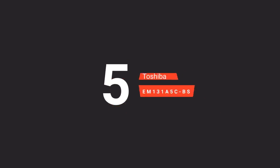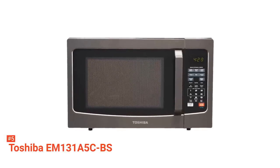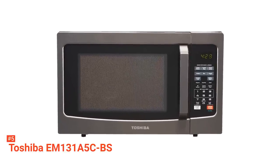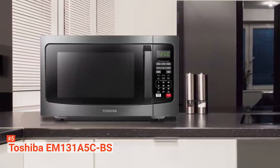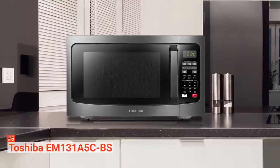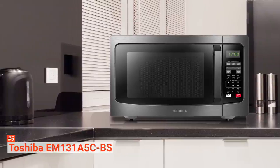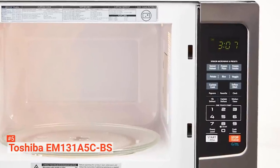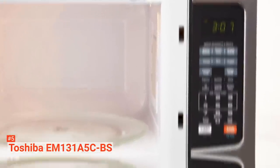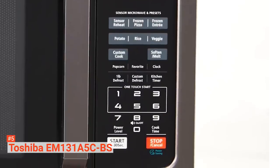The fifth product on our list is the Toshiba EM131A5CBS. Basic doesn't mean it can't be good and reliable — Toshiba can attest to that. Available in black and white, this microwave comes with a stainless steel exterior and measures 20.5 x 17.1 x 12.8 inches with a large 1.2 cubic feet capacity. It can take on all your basic tasks while balancing counter space with a roomy interior. This microwave has 1100 watts of power that you can adjust using its 10 power settings.